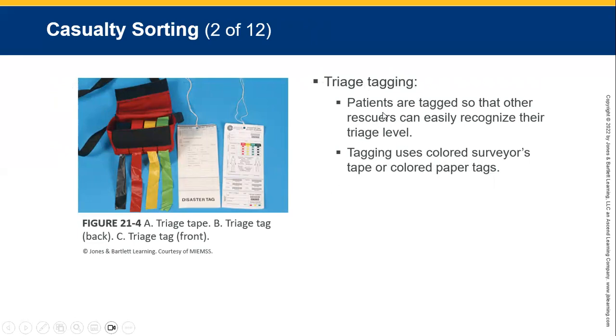Triage patients should be tagged so rescuers can easily recognize the triage level. Tagging uses colored surveyors tape or paper colored tags — anything that's red, yellow, green, black, or blue.